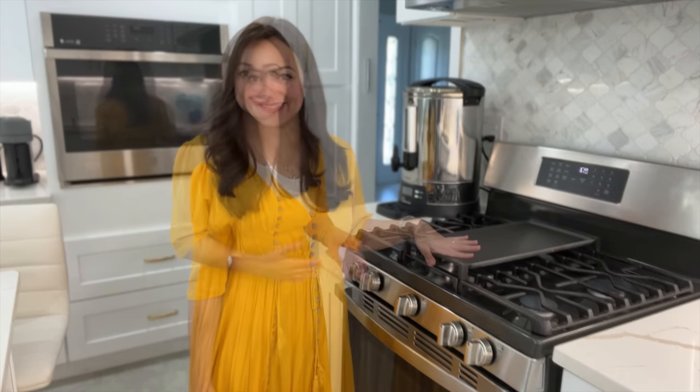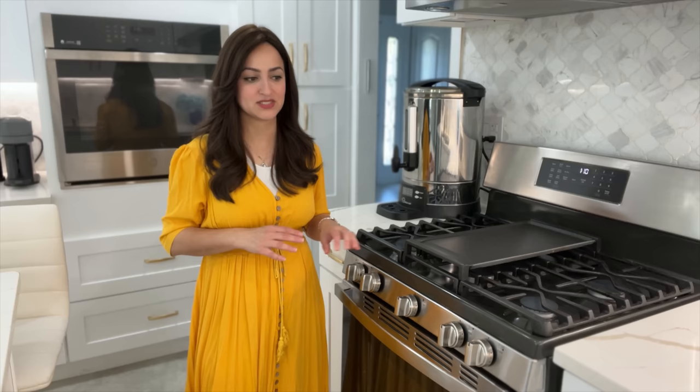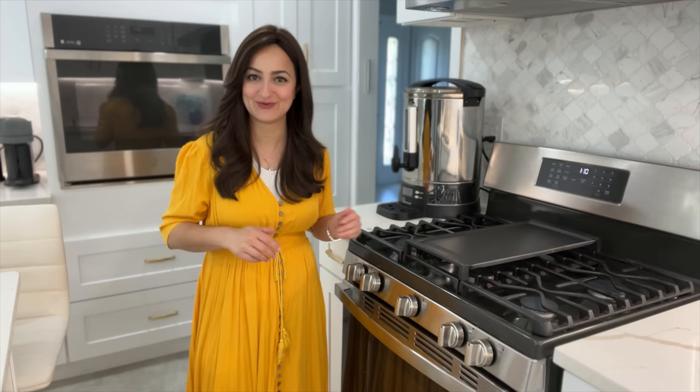The entire stove top can be used for either meat or dairy, but the attachment cannot. This oven I only use for meat — chicken, meat, fish — I won't make any pizzas or lasagnas in here. For anything dairy I use my oven right behind me. It is totally possible to use one oven for both meat and dairy with a process called kashering in between — please consult your rabbi on how to properly do that.